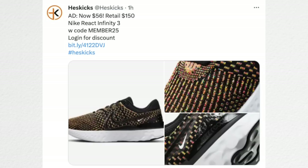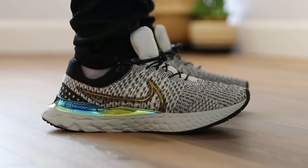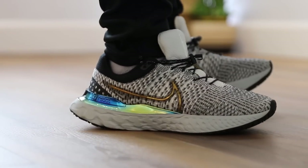The first deal that caught my eye is the React Infinity 3, only $56 — retail is $150. Infinity Reacts are very comfortable shoes in general and an all-around great pair of sneakers you can wear day in and day out. For $56 instead of $150, not bad at all for the new model. I'm assuming they're getting ready for the next version coming out since this one's been out for about a year.